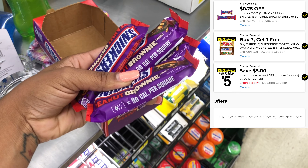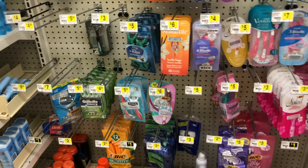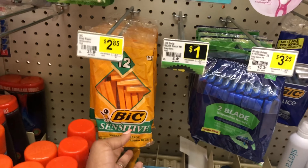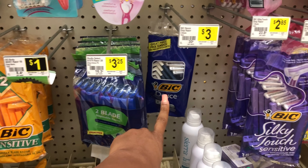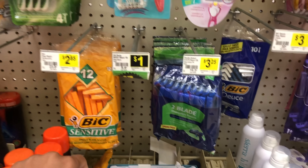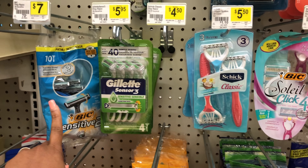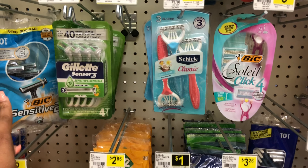For those doing your own $5 off $25 deal, don't forget about filler items. These big razors at $2.85 have a two-dollar digital making them 85 cents. These razors at seven dollars have a five-dollar digital making them just two dollars. Definitely check out my scenarios video for more amazing deals, some of which are all-digital.